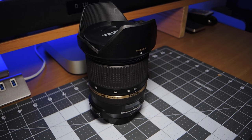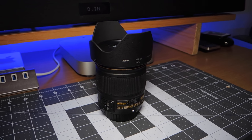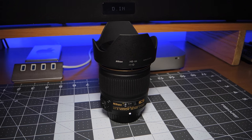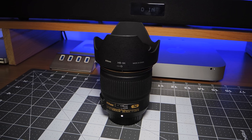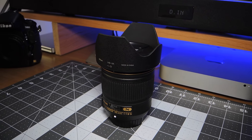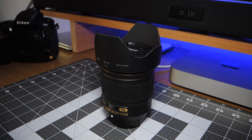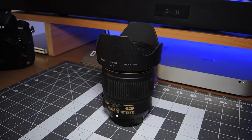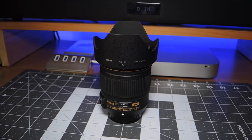Next up is my 28mm 1.8G — the G meaning that it has no external aperture ring. Great lens, great bokeh, good piece of glass. I bought this when they first came out. I was looking for a 24mm 2.8, but kind of stumbled onto this by mistake and was actually glad I did. It's not quite as wide as a 24, but it suits my purposes. It's a great lens.